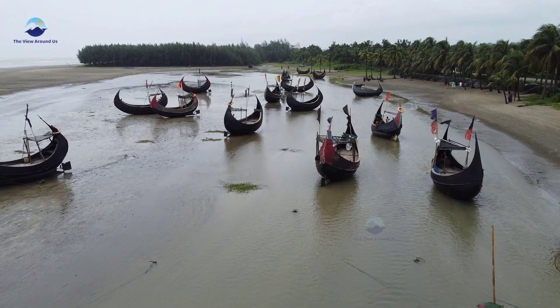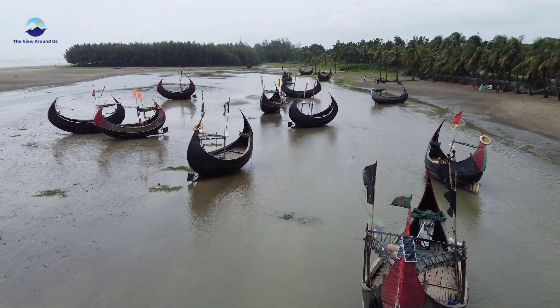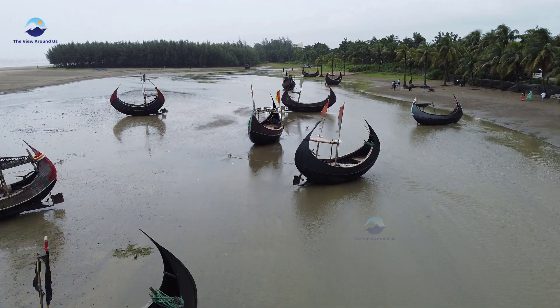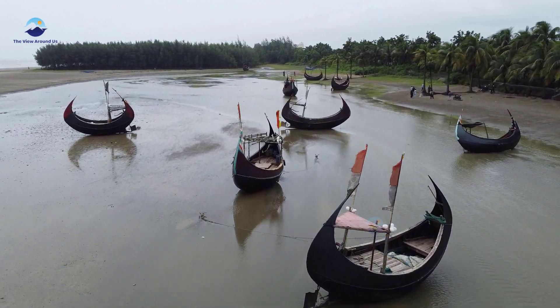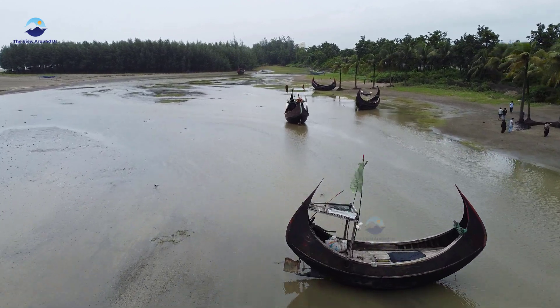Here, the blue water of the Bay of Bengal spreads out as far as the eye can see. In this striking setting, we find a symbol of tradition and technique — a beautiful traditional fishing boat.